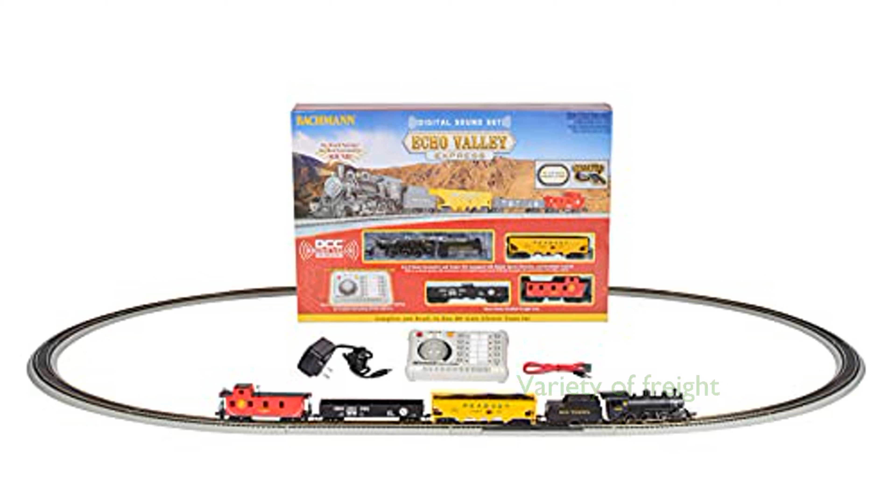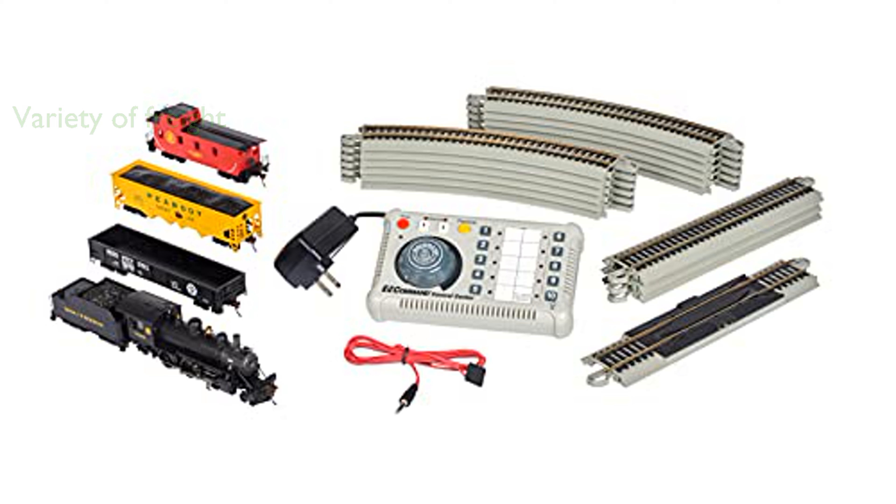The set includes a gondola car, quad hopper car, and an off-center caboose, providing a variety of freight options for imaginative play. It comes with a durable oval track made of nickel silver, ensuring smooth operation and easy assembly with its snap-fit design.